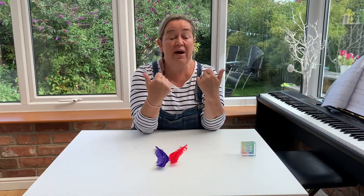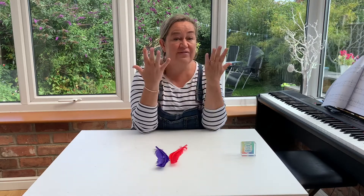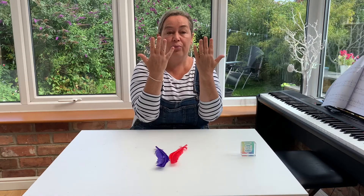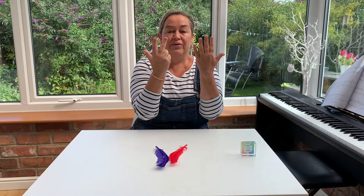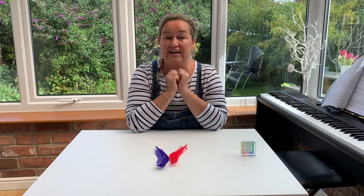And then slowly blow out that breath through our lips, and we're going to blow out each finger as if it were a candle. Are you ready? By the time you've blown out all 10 candles you'll be feeling much calmer.